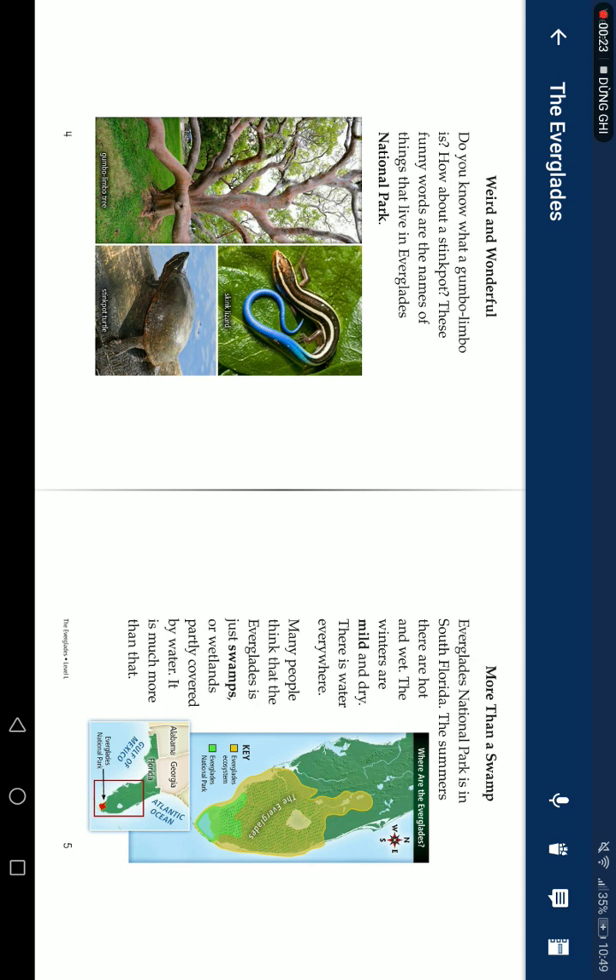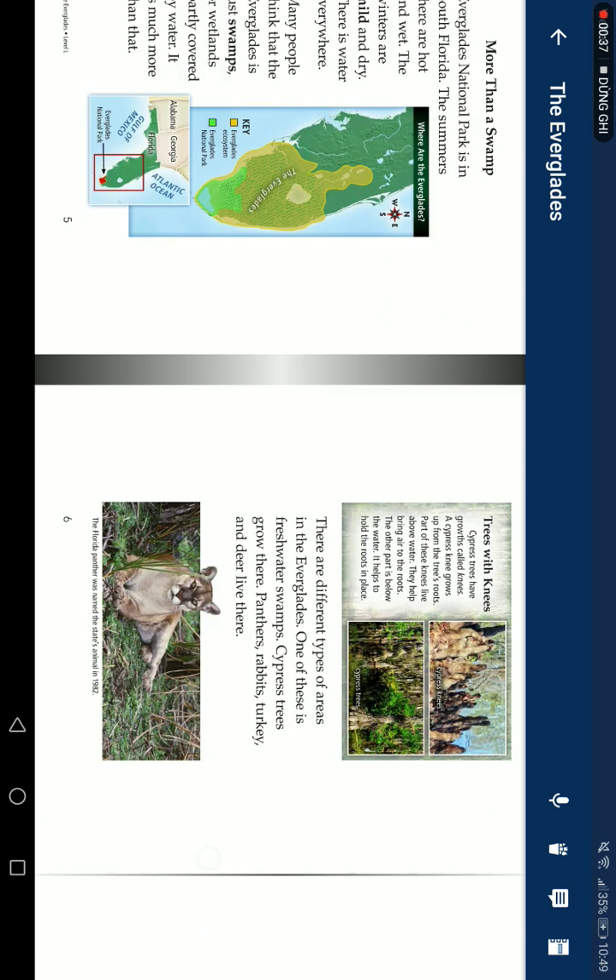Everglades National Park is in South Florida. The summers are hot and wet. The winters are mild and dry. There is water everywhere. Many people think that the Everglades is just one wetland spot covered by water, but it is much more than that.